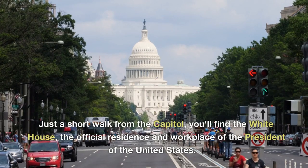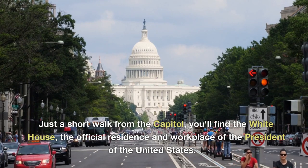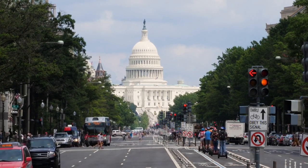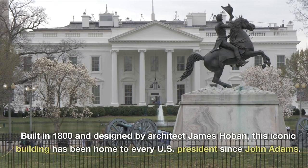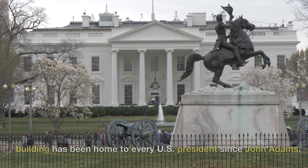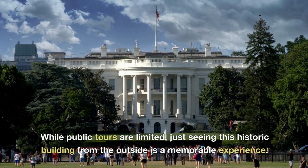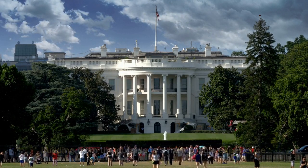Just a short walk from the Capitol, you'll find the White House, the official residence and workplace of the President of the United States. Built in 1800 and designed by architect James Hoban, this iconic building has been home to every U.S. President since John Adams. While public tours are limited, just seeing this historic building from the outside is a memorable experience.